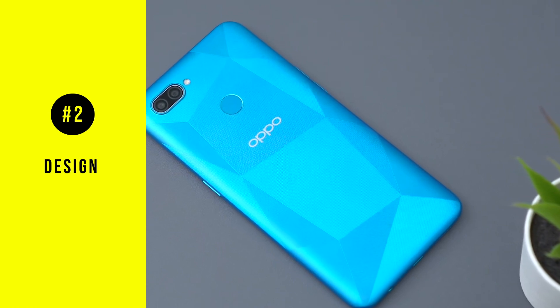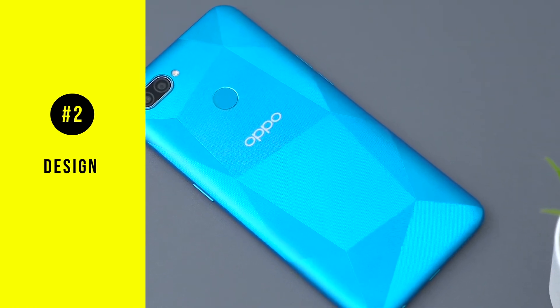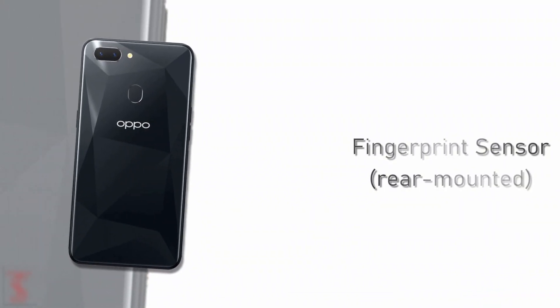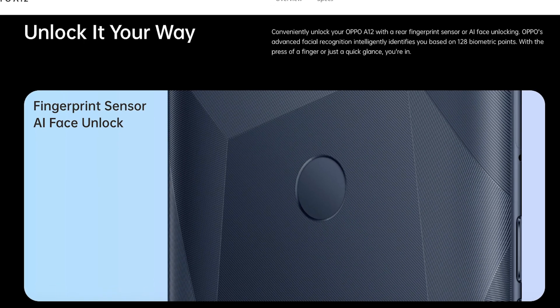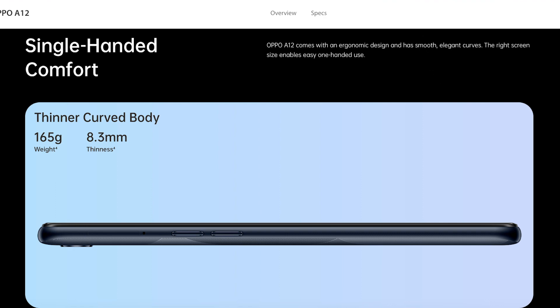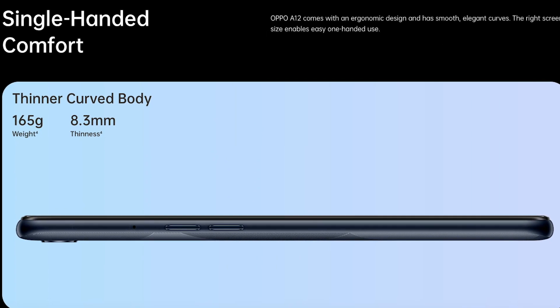In terms of design, the phone is built with a 3D diamond blaze design which gives you reflections based on the angle you're looking at it. To conveniently unlock your phone, a fingerprint sensor is built into the rear with AI face recognition built into the front display as well. It also comes with a nice ergonomic design that is comfortable to hold — smooth and curved so you don't really feel the edges.